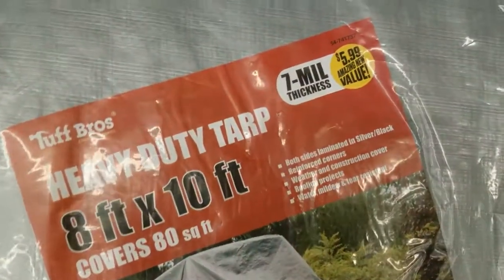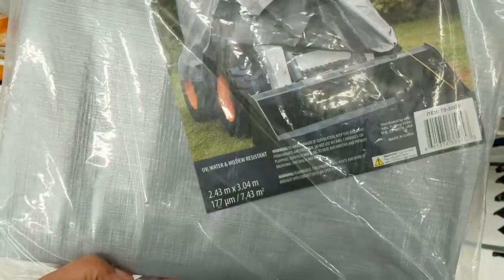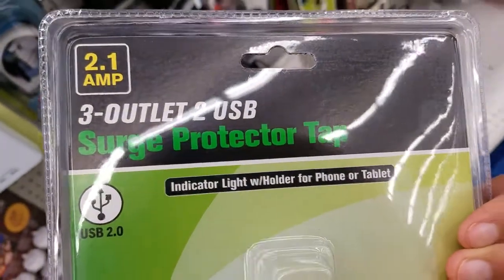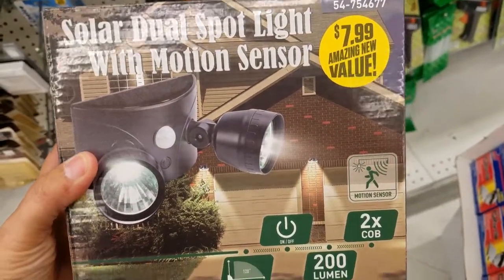They've got this tarp for $5.99 — not bad. They've got this three-outlet, two-USB power strip for $6.99. They've got this solar dual spotlight with motion sensor for $7.99.